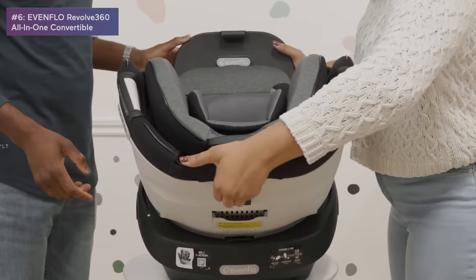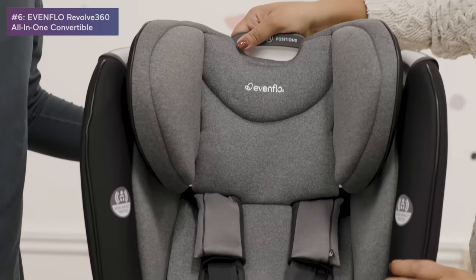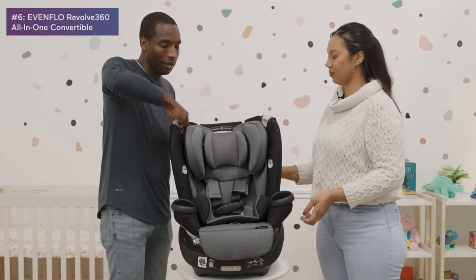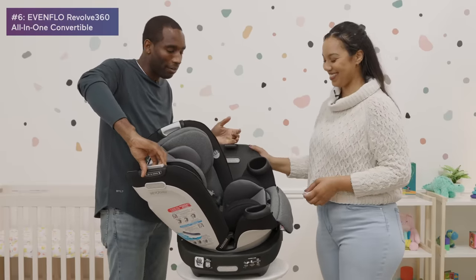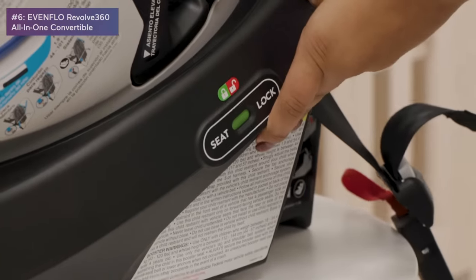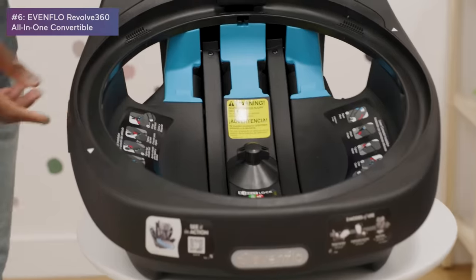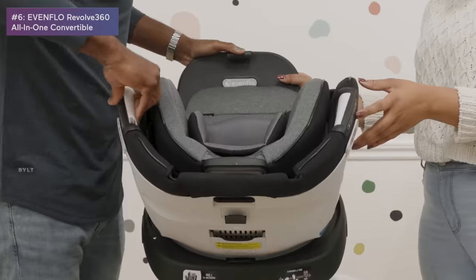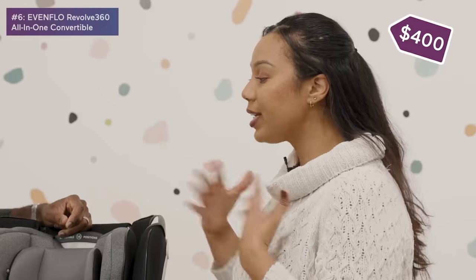Once your baby is ready to move up, it also turns into a booster seat. Another great thing about the 360 rotation is that you can rotate the seat to get your kid out more easily — great if you have back pain. Green means it's locked and you're good to go. You only have to install the base once and then just rotate — very convenient.